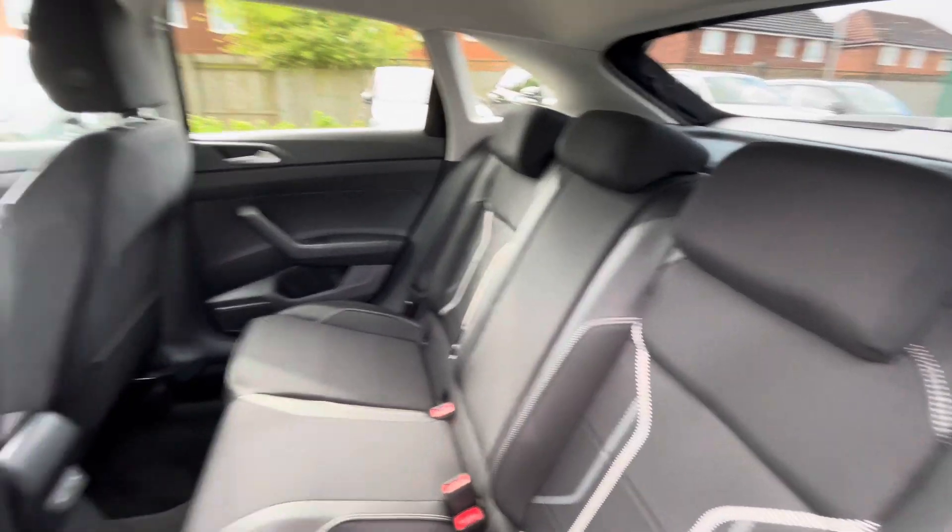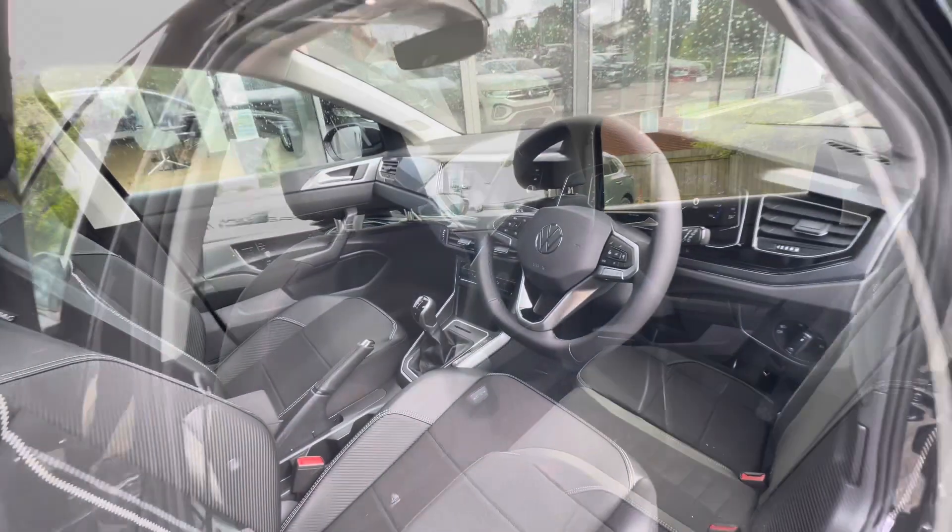There are ISOFIX points in the back for rear child seats, alongside USB-C inputs for fast charging for rear passenger convenience.